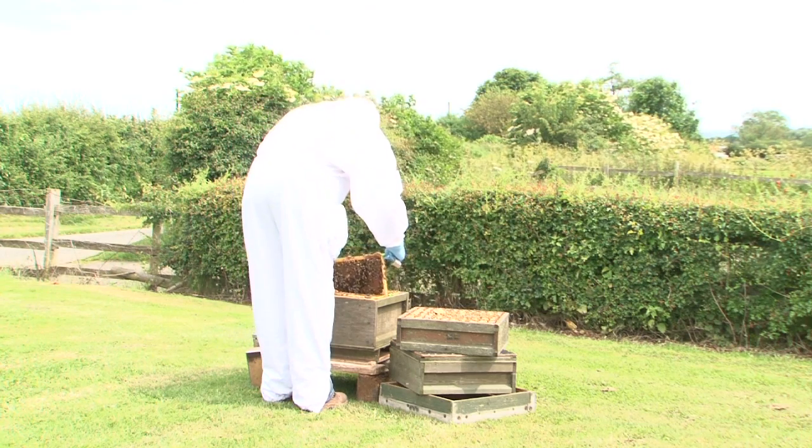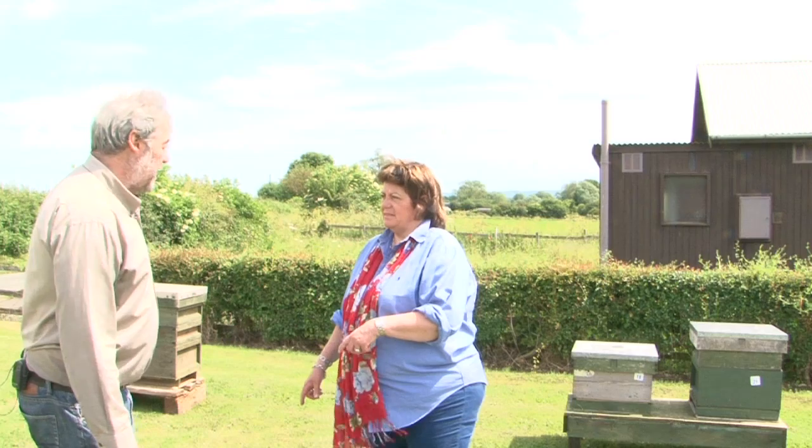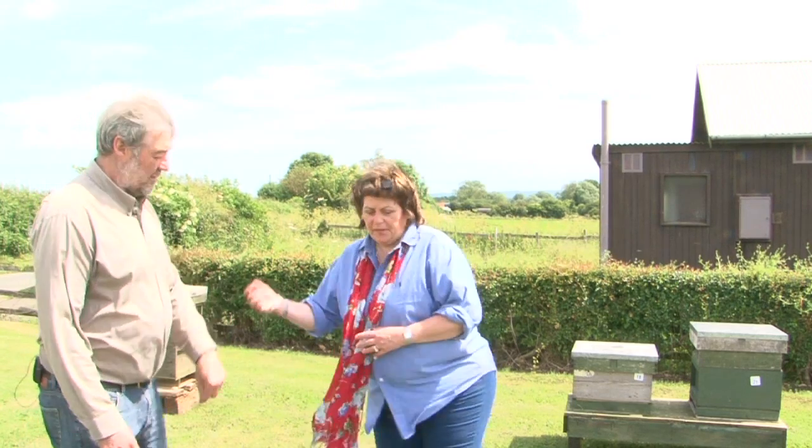So how many hives do you have altogether, Bob? We run about 70 or 80 for honey production. And how many tonnes of honey per year do you produce? We try to produce between three and five tonnes. Do you process the honey here? Yes, we do it all ourselves — come and have a look.